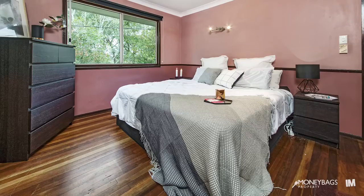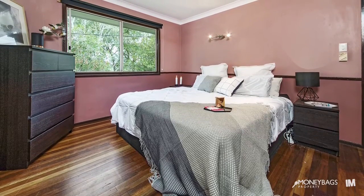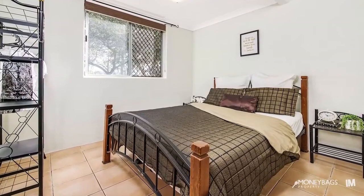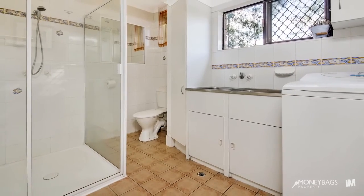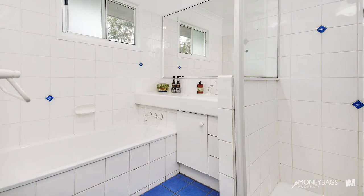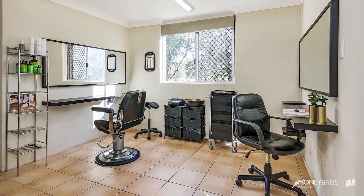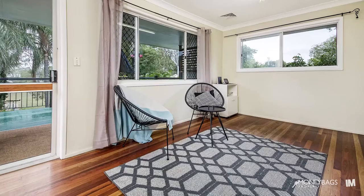With plenty of living and bedding options, this home will appeal to all. For those with a meticulous attention to detail, the finishing throughout will really make you sit up and take notice. Put simply, this is a home you must inspect to believe.